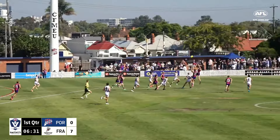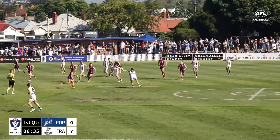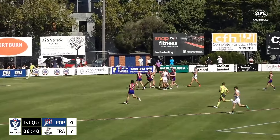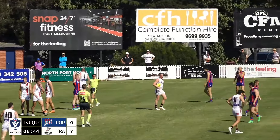Here's Tom Hurd for Port Melbourne, a couple of years now on the list, as this has been turned over. Murphy will go with the long kick inside 50. Another mark! Boy, they're marking them — clunking them nicely inside 50, the Dolphins.